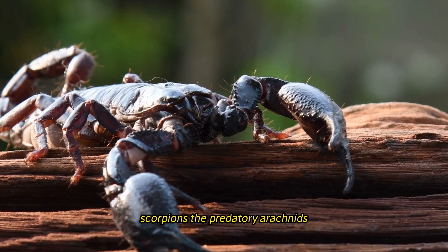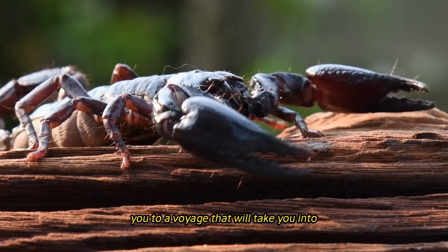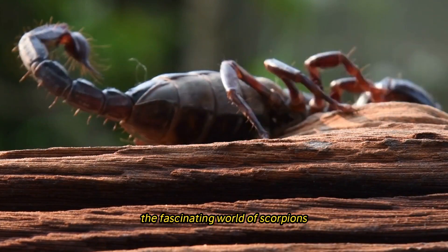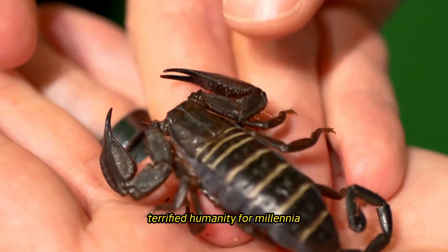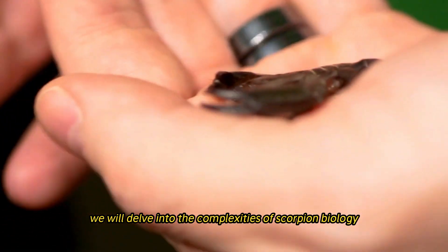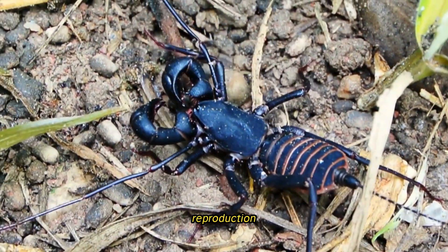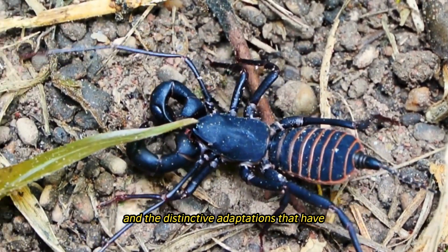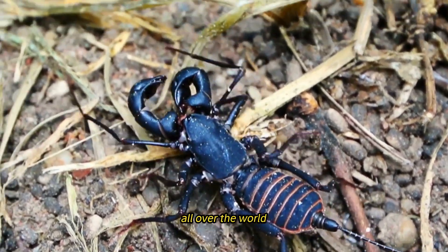Scorpions, the predatory arachnids found in everyday nature. We would like to take this opportunity to welcome you to a voyage that will take you into the fascinating world of scorpions, the mysterious arachnids that have captivated and terrified humanity for millennia. In the course of this investigation, we will delve into the complexities of scorpion biology, behavior, ecology, reproduction, and the distinctive adaptations that have allowed them to flourish in a wide variety of habitats all over the world.